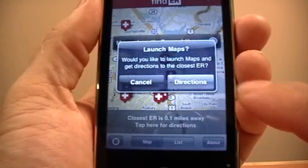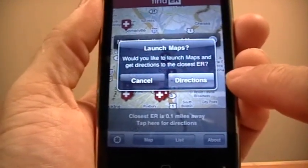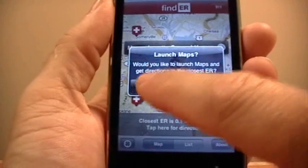Clicking the bottom banner will launch Google Maps with your current location as the starting point and the closest emergency room as the destination.